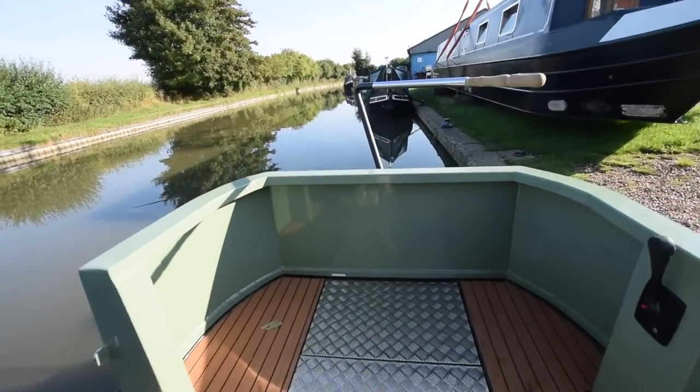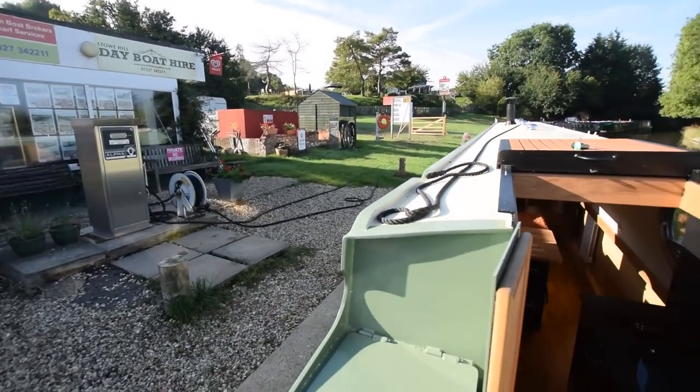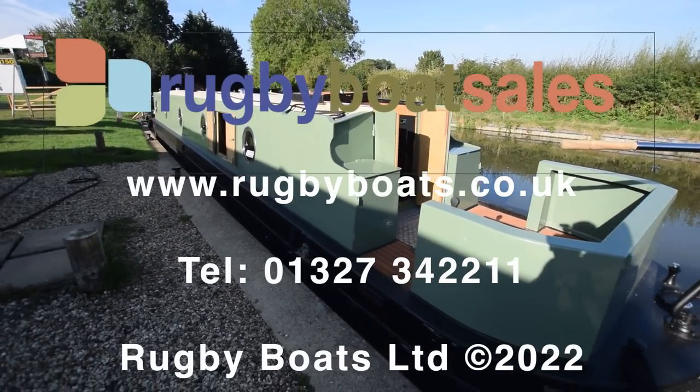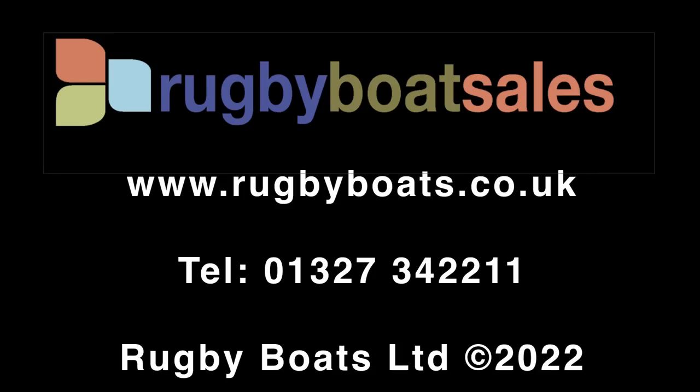Really lovely boat — nice length, 57 foot, go-anywhere size. For further photographs, a fully downloadable colour brochure, and the price, go to our website at www.rugbyboats.co.uk.